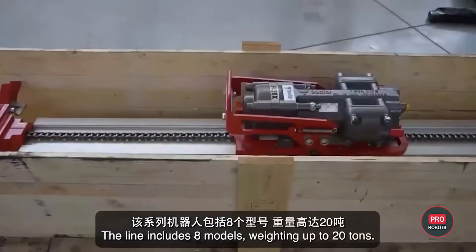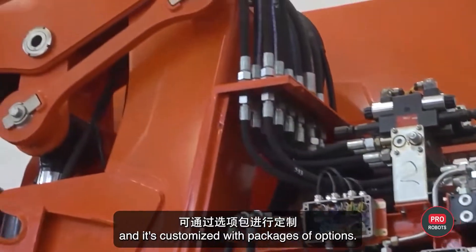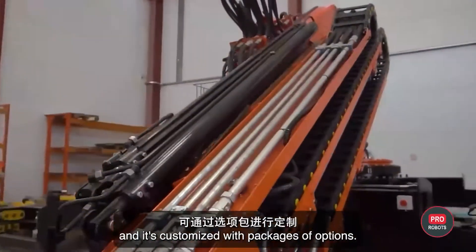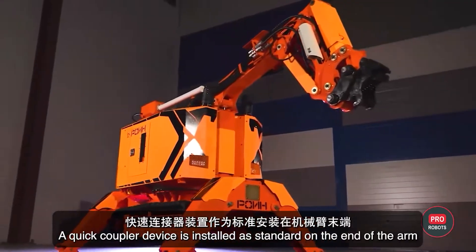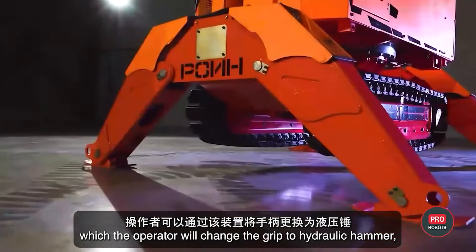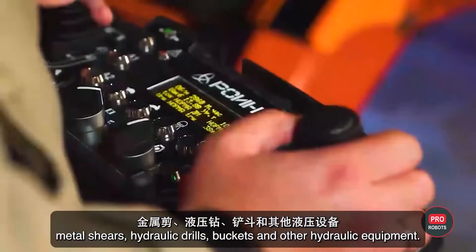The line includes eight models weighing up to 20 tons. Each model uses 30 types of attachments and is customized with packages of options. A quick coupler device is installed as standard on the end of the arm, which the operator can switch to a hydraulic hammer, metal shears, hydraulic drills, buckets, and other hydraulic equipment.